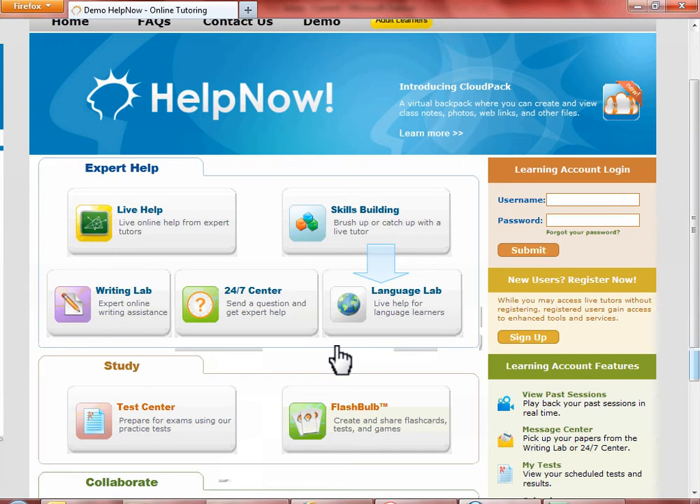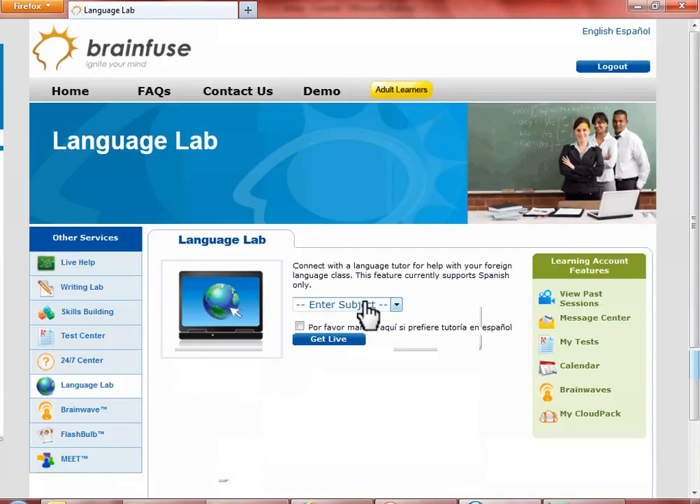Language Lab is another service that does not require a username, and guest usernames can access live tutors. Click on the Language Lab if you wish to get help with Spanish homework or want to brush up on Spanish. Choose Spanish and click on Get Live Help to get a Spanish tutor.